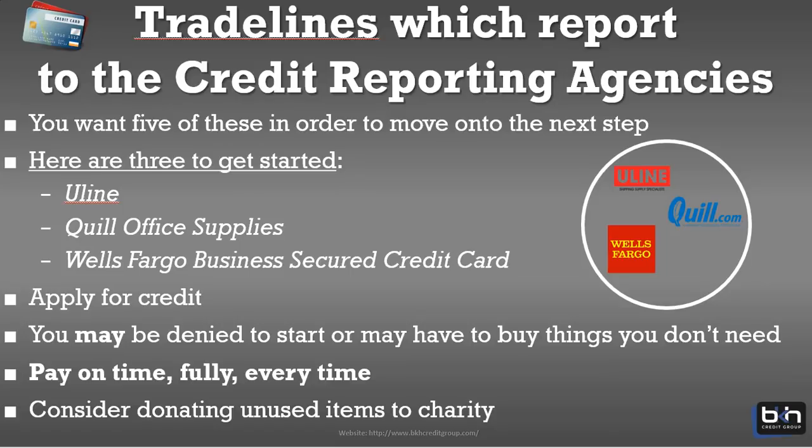If you've been on my channel or email list, you know about Uline and Quill Office Supplies. If you have a Wells Fargo in your area, they offer a very good secured business credit card — one of only about three secured business credit cards out there, and I think this one is by far the best, issued by one of the largest banks in the country. Those are three trade lines you can start right away. When you get these trade lines, keep in mind you may get denied the first time for different reasons. We correct whatever's wrong, go back, get you approved, and then you use the trade line to buy materials or a service. Pay it on time, every time — it's really that simple.